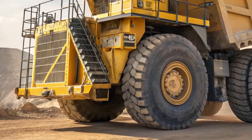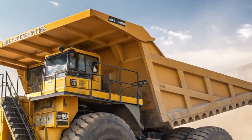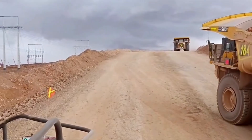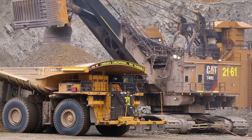Additionally, Komatsu offers an autonomous haulage system (AHS) for this model. This advanced technology enables the truck to operate without a human driver, and has already proven effective and safe in field operations in countries like Canada and Australia.